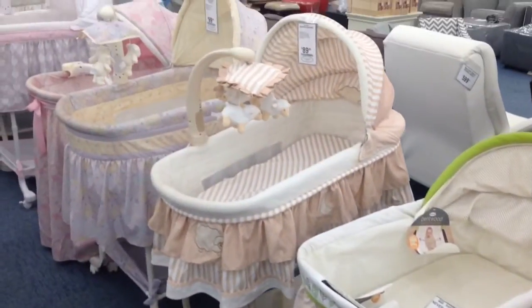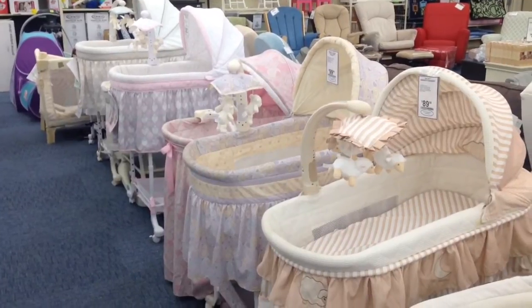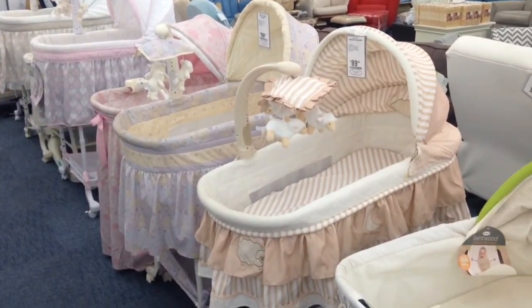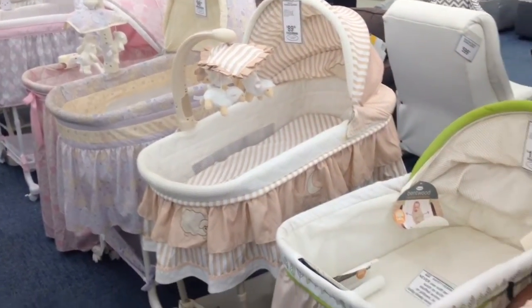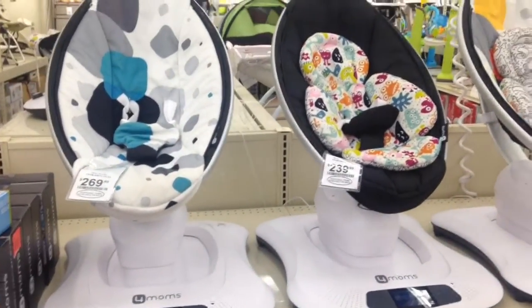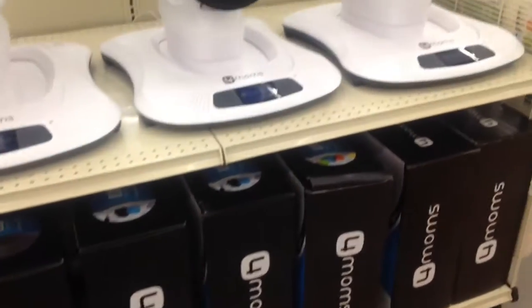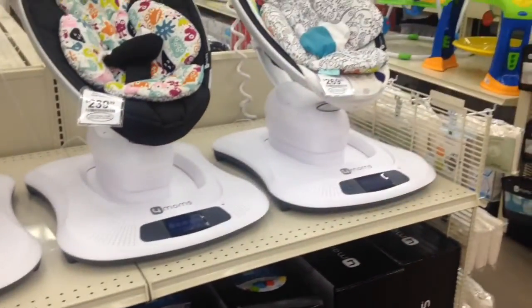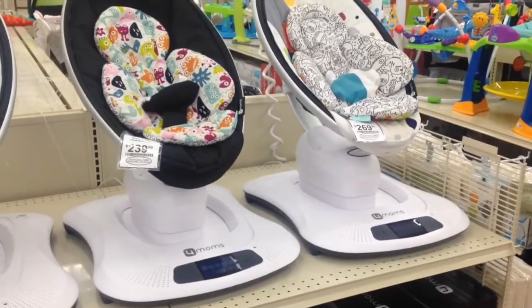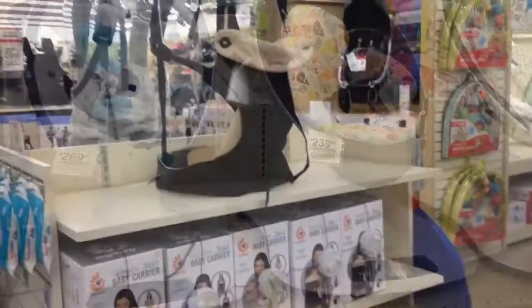I'm contemplating the bassinet. I didn't get one with Payton — she ended up in the bed with us, so yes, we co-slept. But apparently the 4moms MamaRoo is the thing to have. It covers like a swing and a bouncer, so I guess for the price you kind of get it all in one. We'll see.